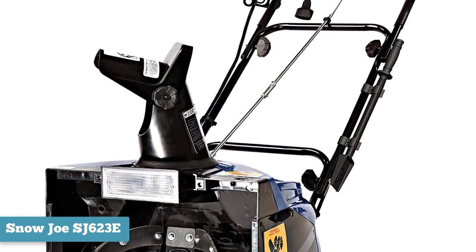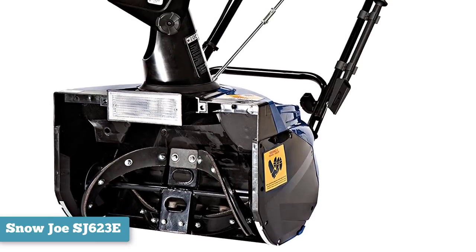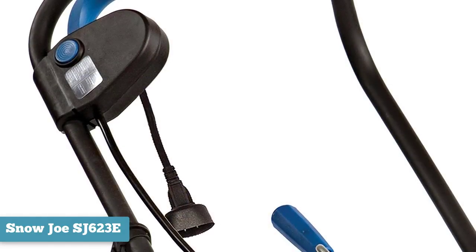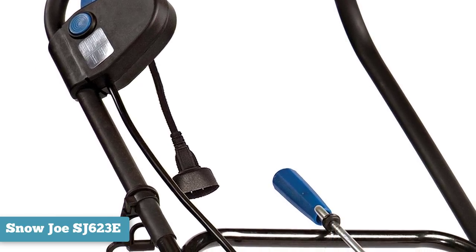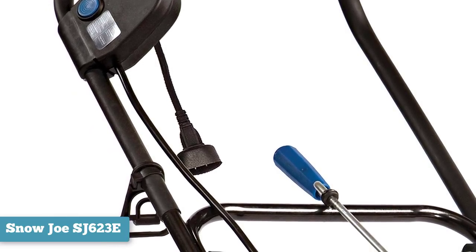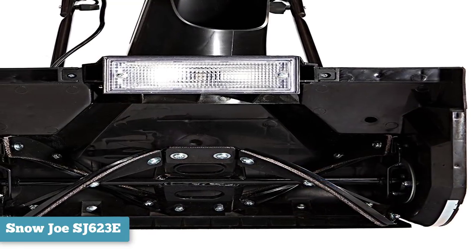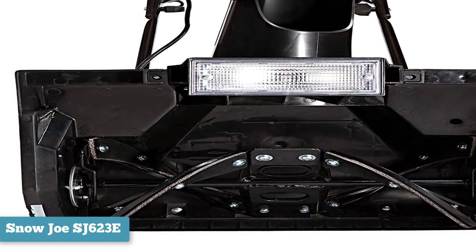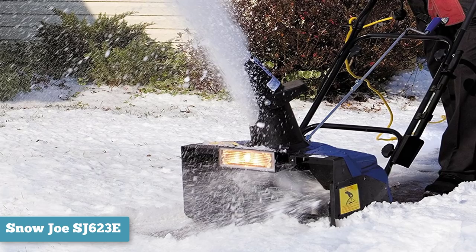A benefit of using an electric snow blower is that it weighs much less than a gas-powered blower — the Snow Joe weighs just under 34 pounds. Electric snow blowers provide an eco-friendly and maintenance-free way to clear the snow from your home. While having a trail behind you may take some getting used to, you will never have to worry about starting your engine or breathing in noxious gasoline fumes. The SJ623E runs much quieter than a gas-powered blower, so you don't have to worry about disturbing neighbors early in the morning.